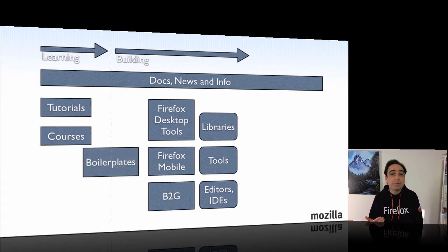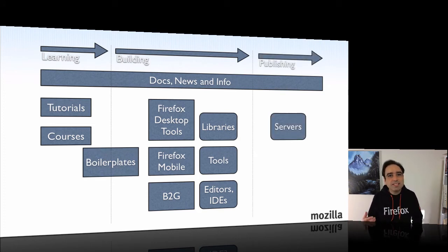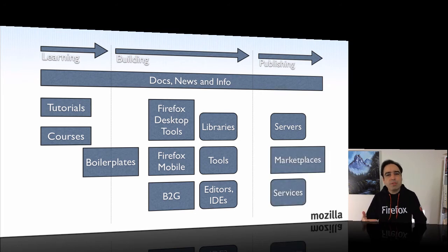When starting an application, increasingly people don't just start from a blank slate. They'll start with a Twitter Bootstrap or HTML5 boilerplate, or maybe start with a project wizard in an IDE. Once you've built your application, you need to publish it somewhere — for a website, that typically means putting it on a server. But through our apps initiative, we're providing another choice: marketplaces. People can deploy to a marketplace using web technologies and increasingly powerful access to mobile device APIs, making apps free or paid — giving you the best of both the open web platform and native platform stacks.